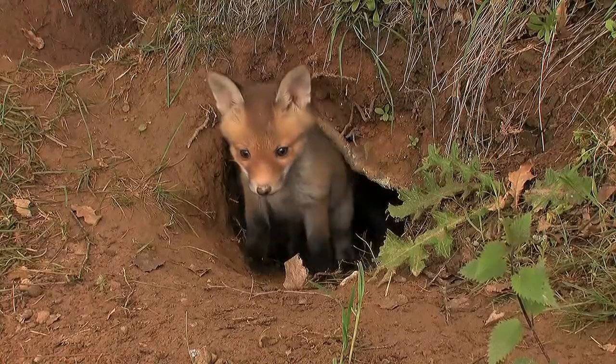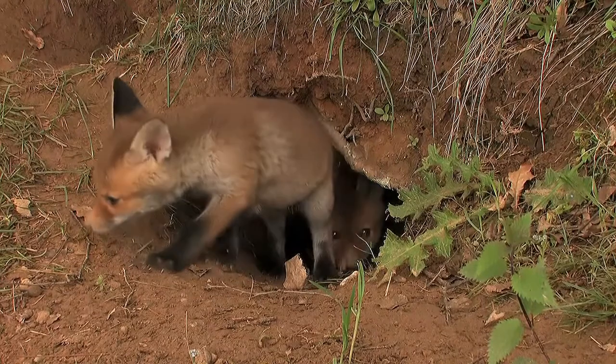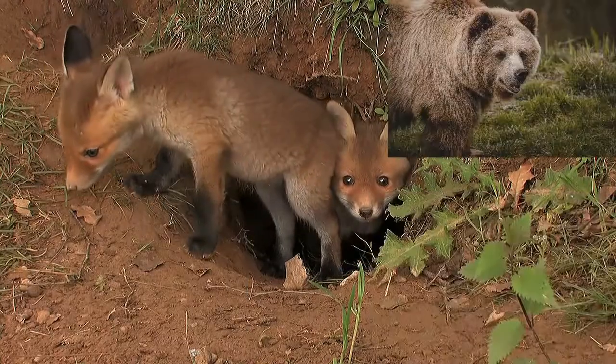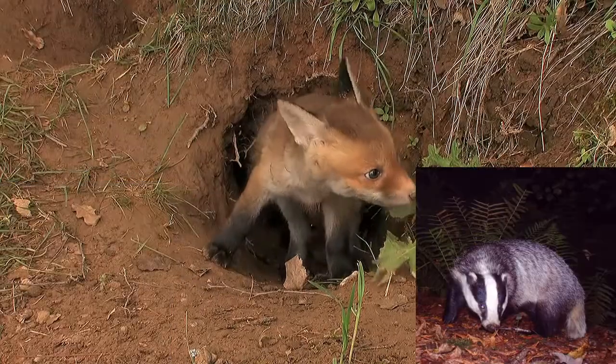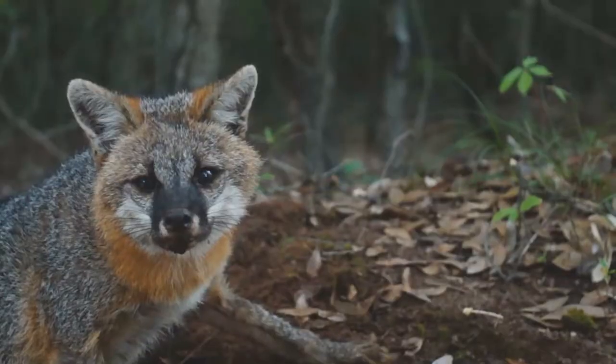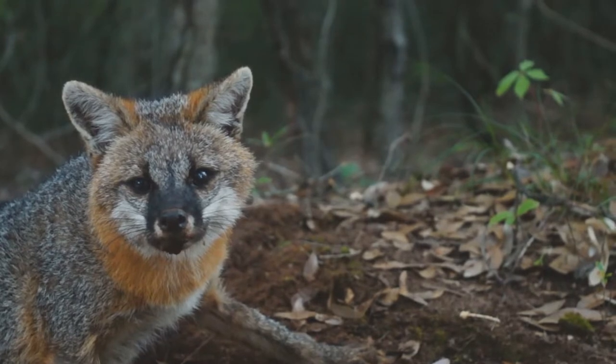Red foxes have a few natural predators. Their predators are wolves, coyotes, bears, cougars, and lynxes, while eagles, hawks, owls, and badgers are predators of red fox kits, although eagles can also kill adult foxes.